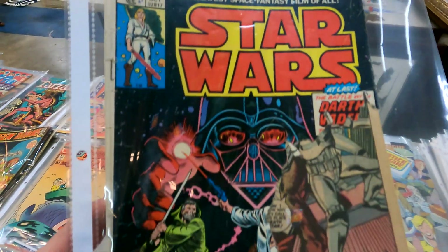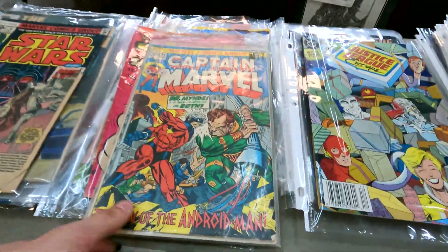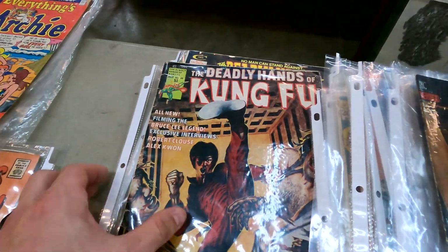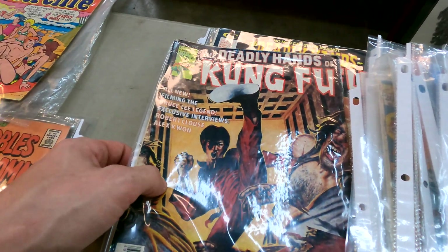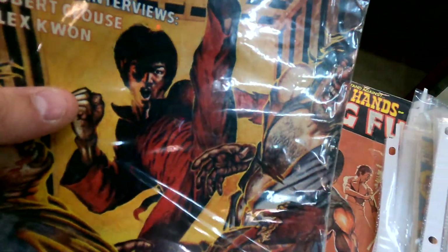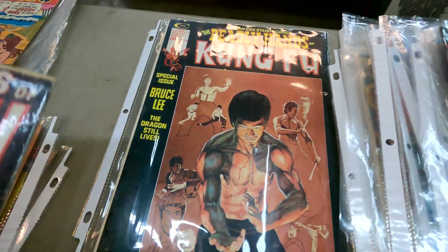Here's a first print Star Wars number four but the cover's ripped up — newsstand copy. Here we got some Captain Marvel issue 24, a cool book for sure. Almost missed this though — here we go: The Deadly Hands of Kung Fu issue 26, really cool Bruce Lee cover right there. And then here is issue 14. That's going to be it.